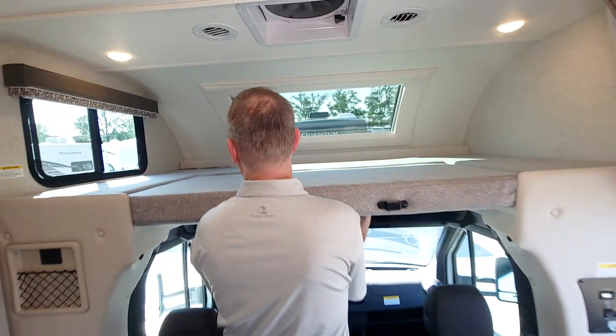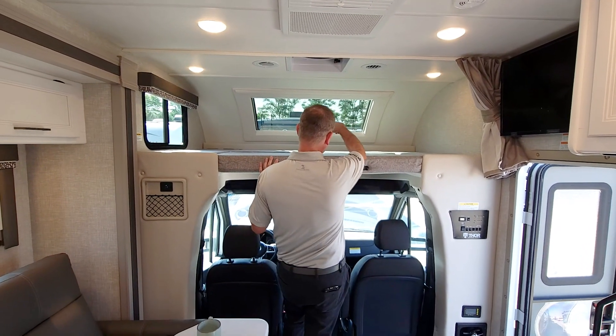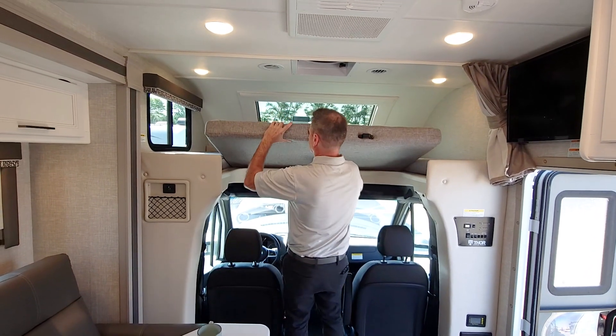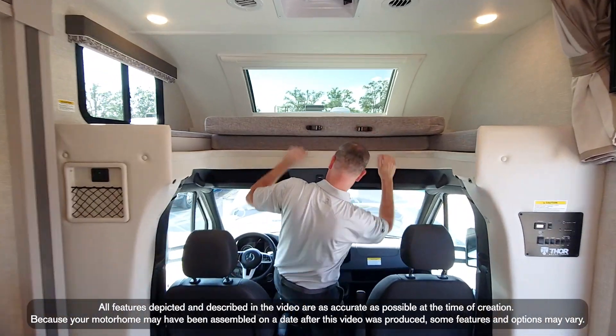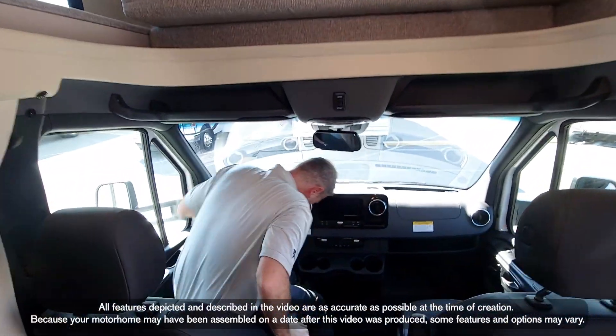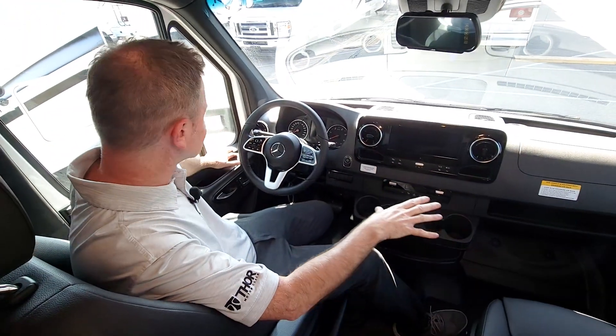How about we start right up here — this is a large bunk with a 500-pound capacity and cup holders. You have your power sky shade up there. Just slide this out of the way and let's talk about Mercedes luxury. All the features you love about Mercedes.